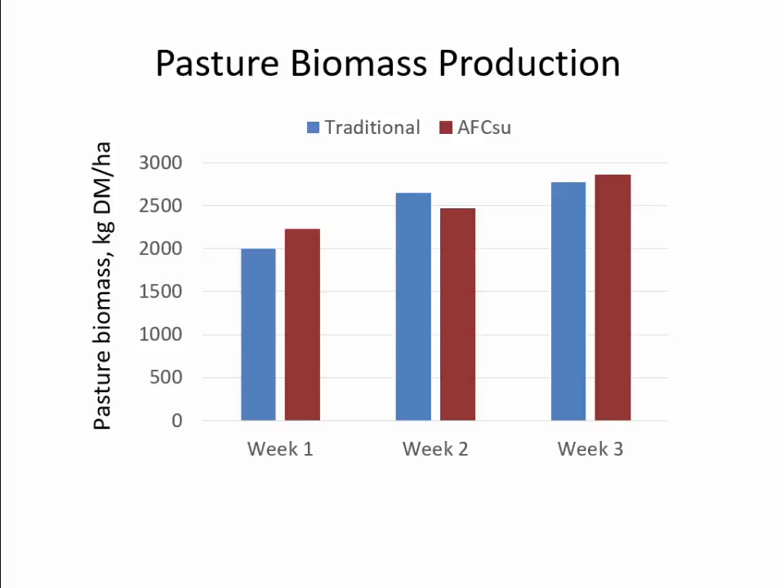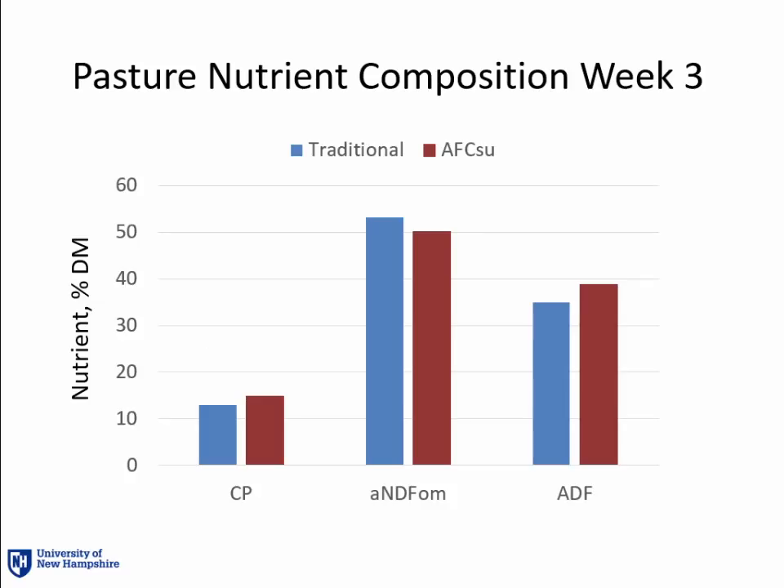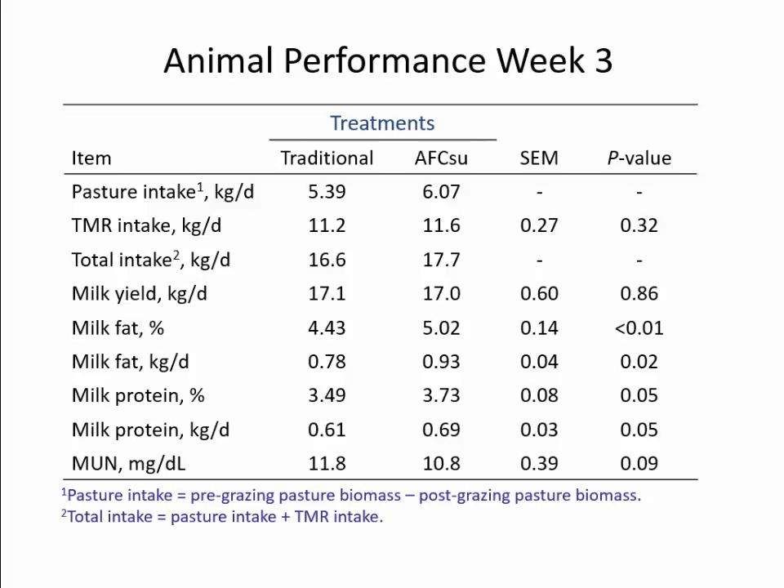The AFC summer data was completely opposite from spring, but equally important. In week one, there was a little jump in AFC productivity; week two, control was producing more; and by week three they leveled out, so traditional and AFC weren't really producing anything different. Pasture nutrient composition again showed crude protein and NDF weren't really changing. What is interesting is that pasture intake was significantly higher for AFC summer cows — they were just eating a lot more pasture, making total intake much higher than the traditional. Milk yield didn't change, although milk fat percentage, milk fat yield, milk protein percentage, and milk protein yield were all significantly higher in the AFC summer cows.